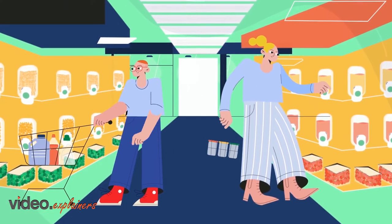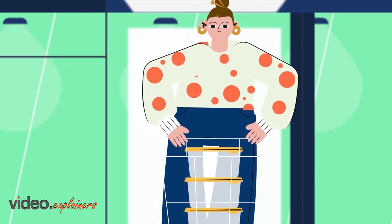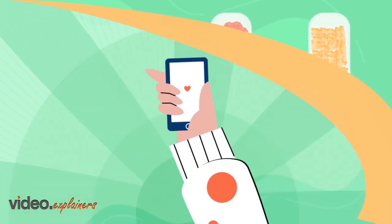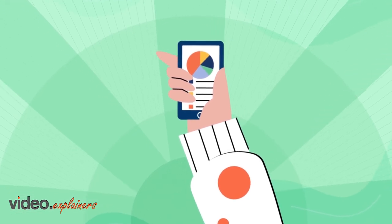Imagine a zero waste supermarket where your shopping contributes to 0% of packaging greenhouse gases. Just bring your containers and fill the groceries. Tap your phone on the item, dispense as little or as much as you want, and Scale Green automatically charges your account and saves product and nutritional information on your phone.